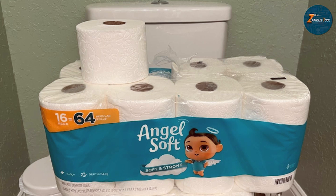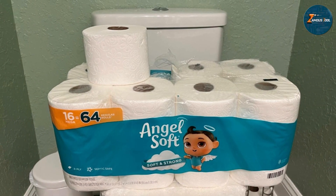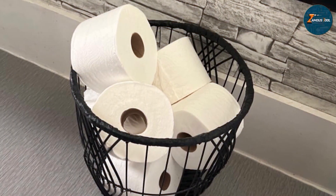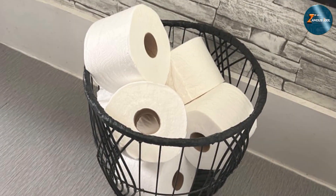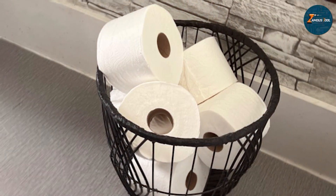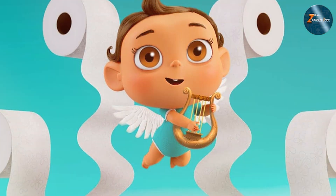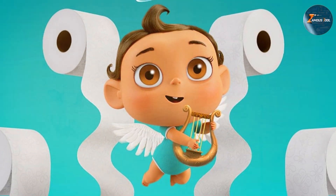Usability is enhanced by the product's Mega Roll size, which fits standard holders and provides convenience. The softness of the paper contributes to a comfortable experience, while its durability helps in maintaining plumbing health. The large pack size is ideal for busy households, offering both value and performance. Angel Soft Toilet Paper is a reliable option for users who need a combination of quality and quantity, with its soft texture, strength, and plumbing-friendly design making it a top choice for comfort and maintaining plumbing systems.